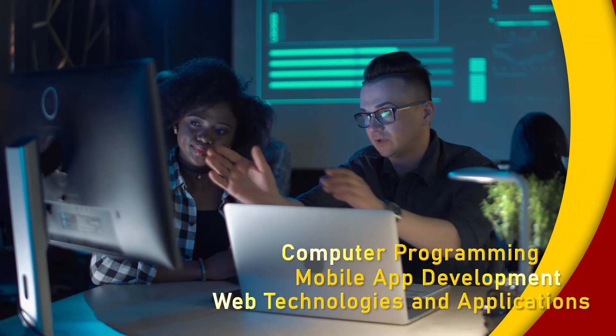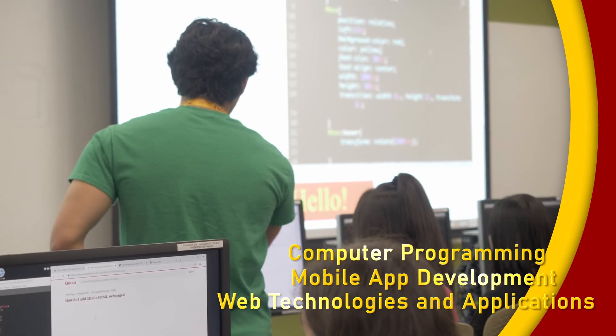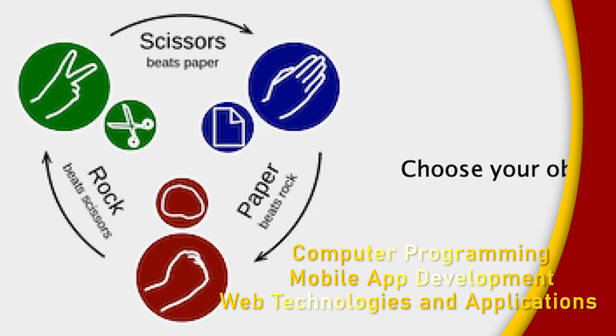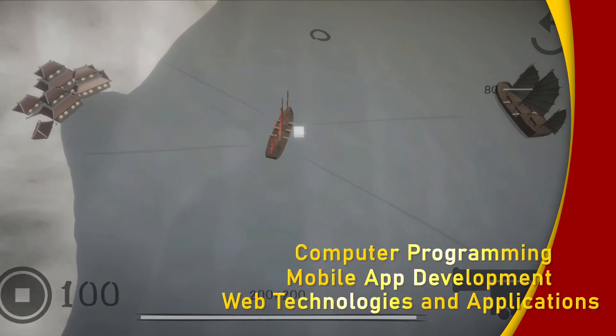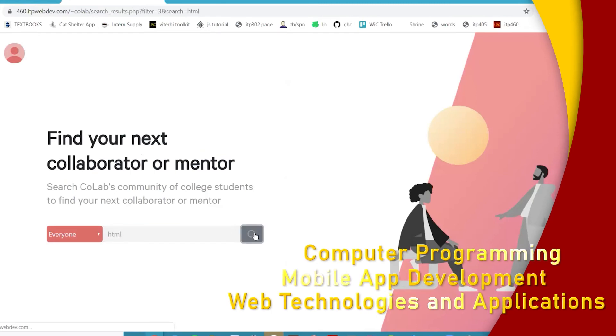Apps, websites, and software will come to life as you learn about programming and user interface design. A minor in ITP gives you the foundation for building these platforms to run efficiently using the latest tools and technologies available.